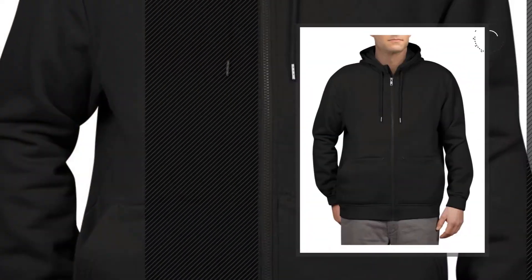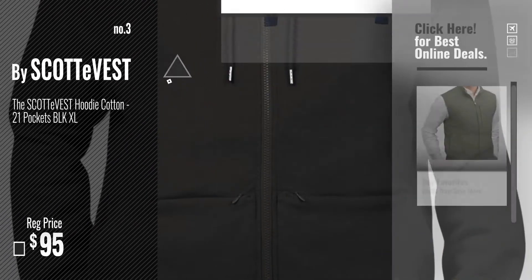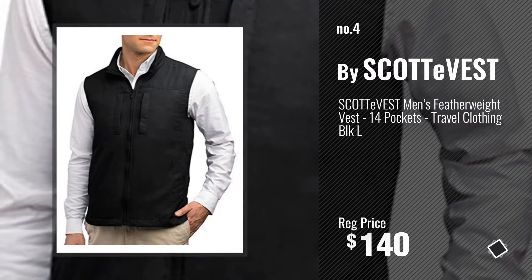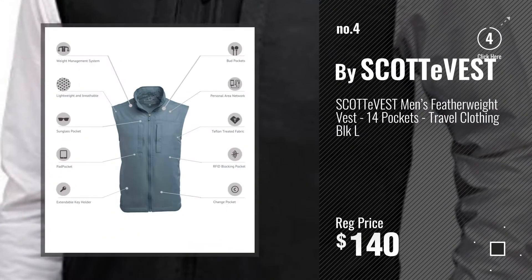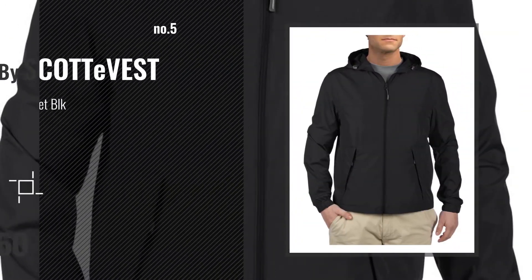Number 3. For more info about this great SCOTTeVEST, just click this circle. Number 4. Number 5, also by SCOTTeVEST.